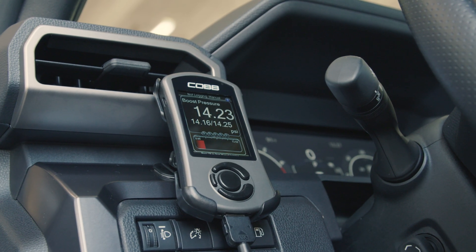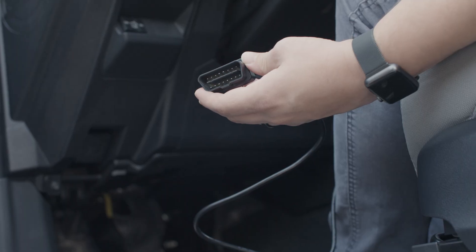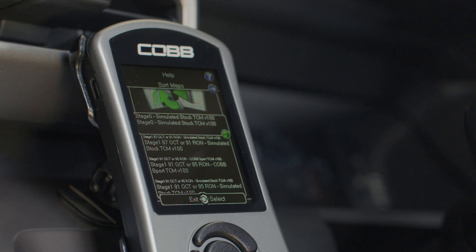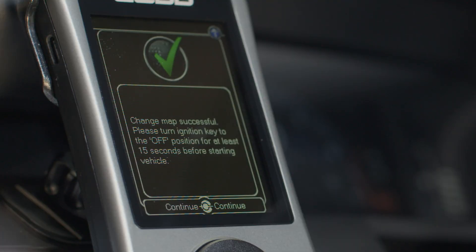The Access Port is a handheld plug-and-play tuning device that's simple to use and incredibly powerful. It connects to the truck's ECU through the OBD2 port and allows you to flash one of our included off-the-shelf tunes, or maps, to increase engine power and driving performance in a matter of minutes. Our off-the-shelf maps optimize not just your engine, but your transmission tuning as well.